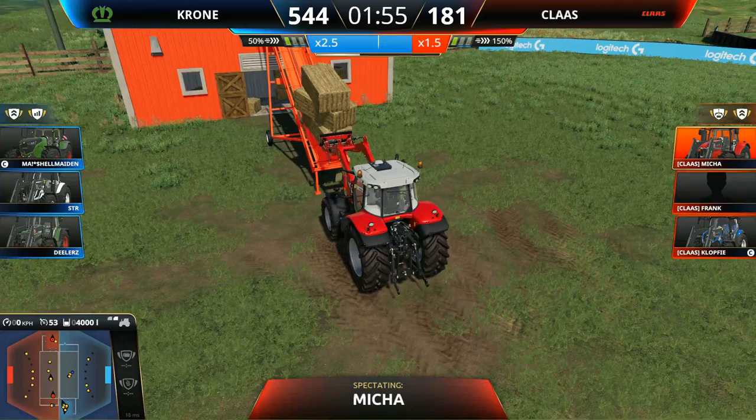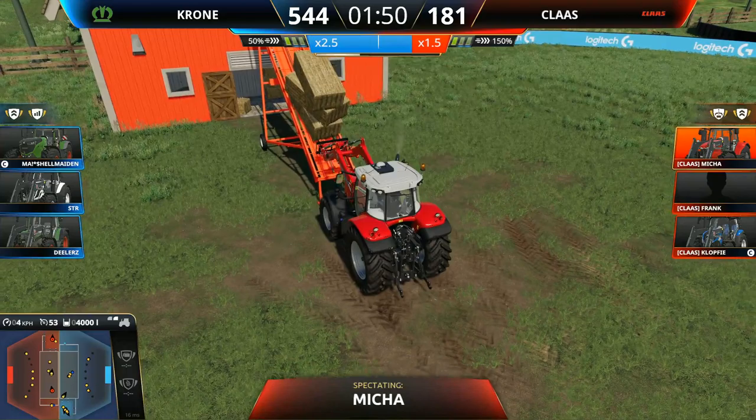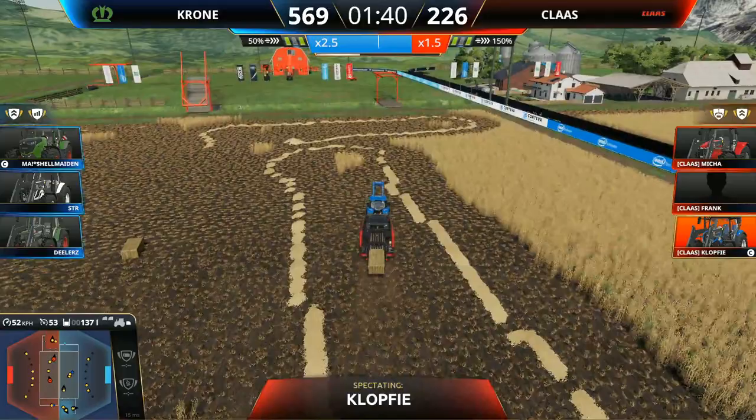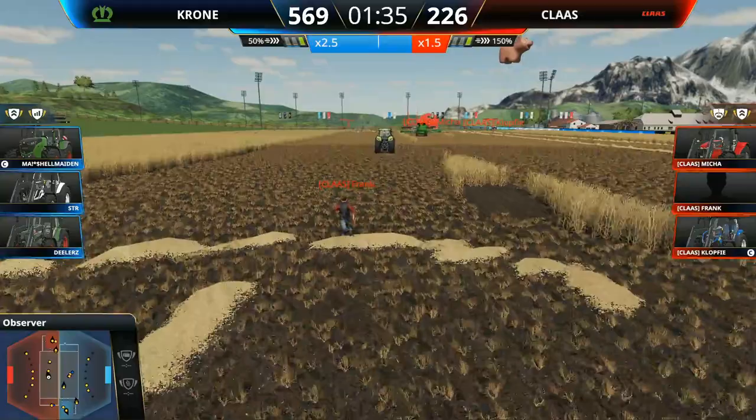One point — point one. But again, with the number of bales that Krone have, they are just racking up the difference. Klass cannot get the bales in quick enough — one minute 30 roughly on the clock.